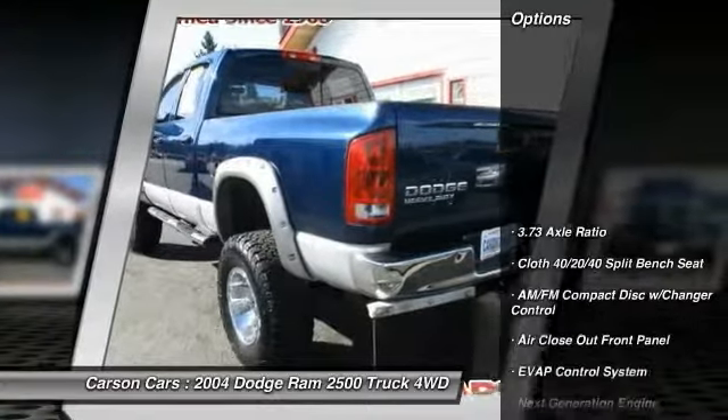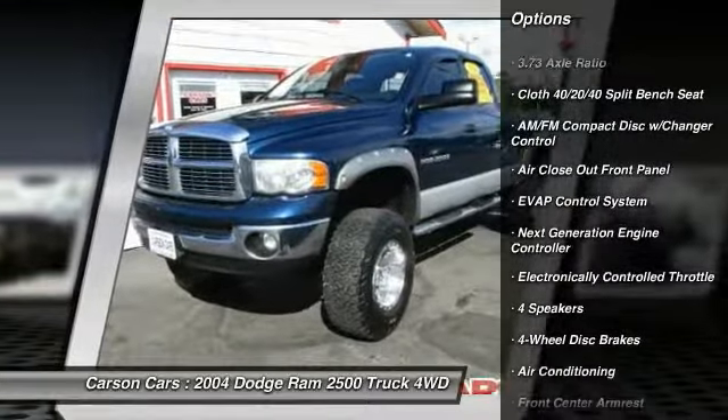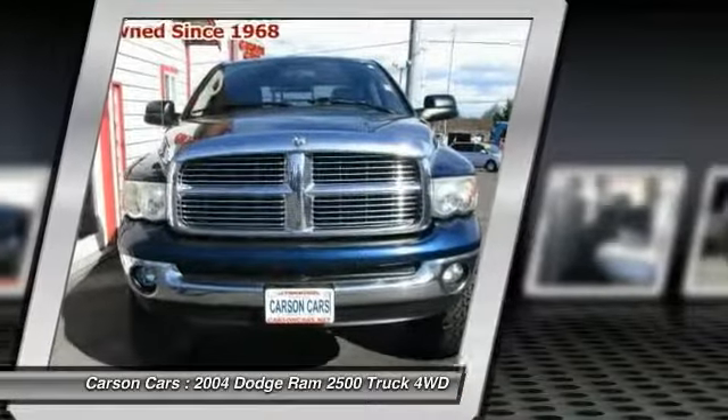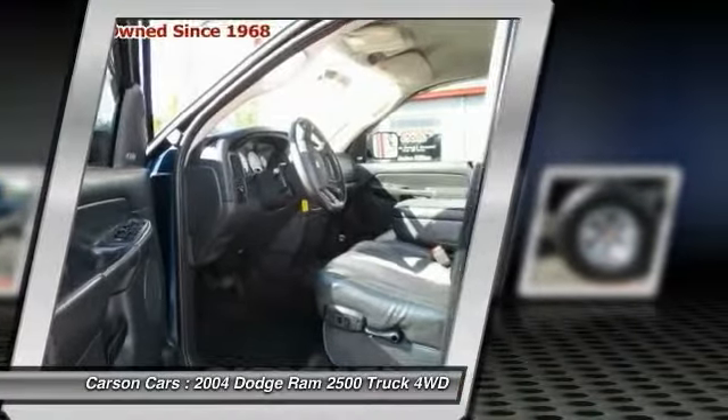Here are some of this vehicle's great options: air conditioning, dual airbags, power steering, four-wheel disc brakes, CD player, power windows, AM FM CD player with six speakers, compass, trip computer, tachometer.